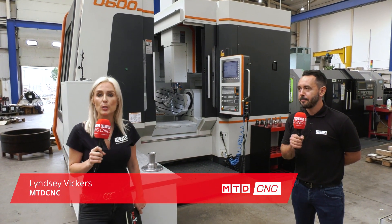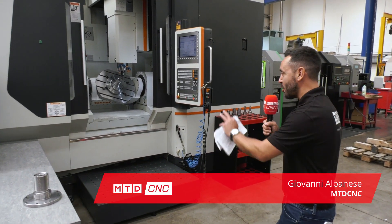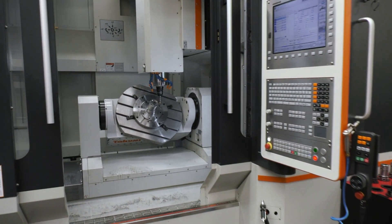We're here at Paddock Gear Engineering and we're talking about the Takumi U600 — this is a fifth-axis machining center. It is a full fifth-axis simultaneous machine tool. Here at Paddock Engineering they purchased this machine to take work off their specialist gear manufacturing machines.